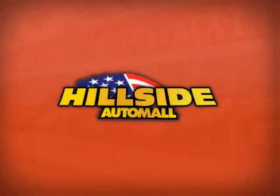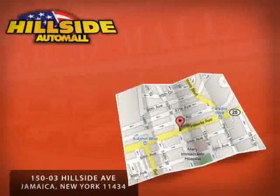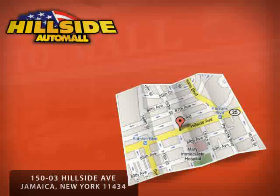Hillside Auto Mall is family owned and operated, located on Hillside Avenue, minutes away from all five boroughs.